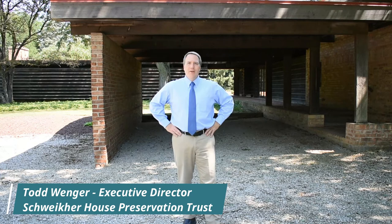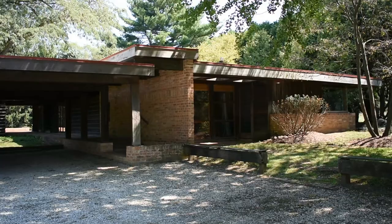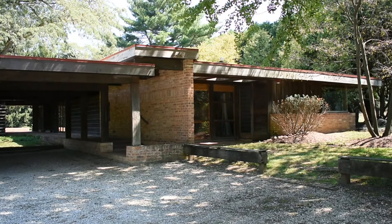Good afternoon and thanks for joining us here at the Schweiker House for the Schaumburg Township Historical Society's virtual historic bus tour 2020.